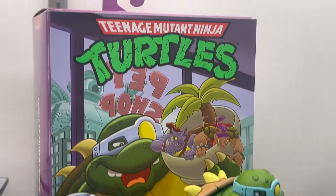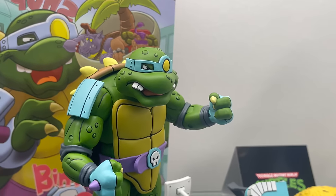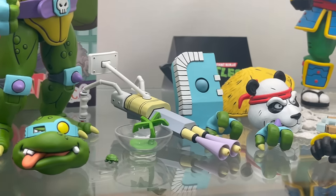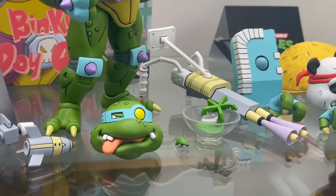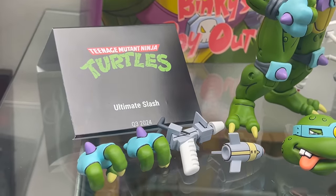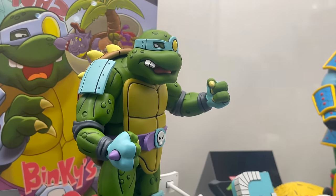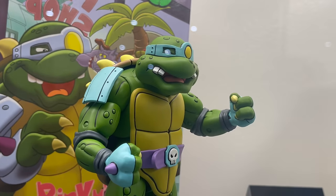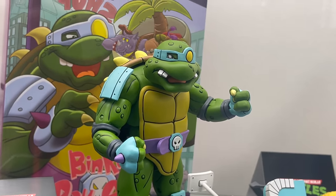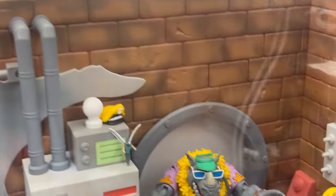And then we have Slash, which he looks pretty cool. He's going to have all of his accessories. These are repacked, repainted — so Ultimate Slash, Quarter 3, 2024. I think he looks pretty good. That's a good redone Slash. He looks a lot more hefty, he doesn't look as tiny. I'm happy to give him a slash.